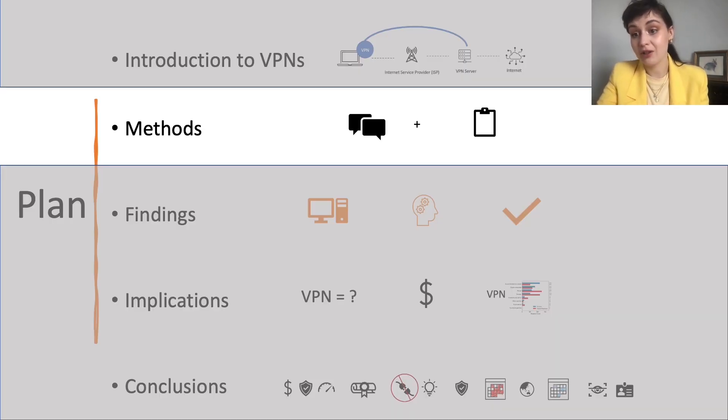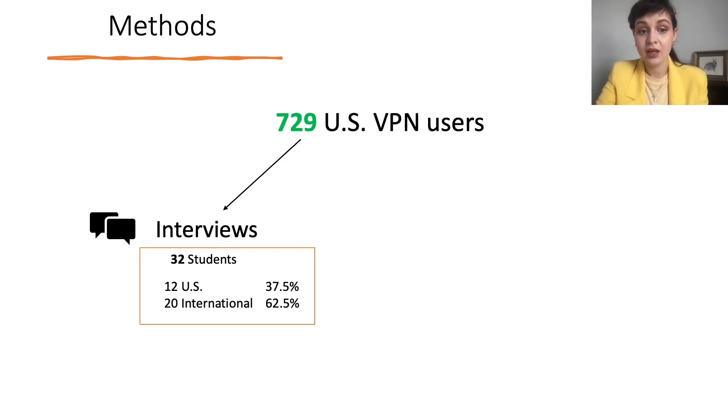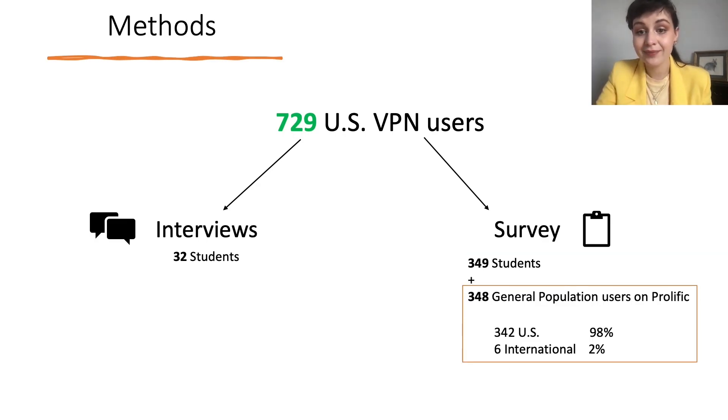We conducted a two-part study of 729 US users in total. In one part of the study, we interviewed 32 student VPN users from one university in the US — twelve were from the US and 20 were international students. We also conducted a survey of 349 students from the same university and a survey of 348 VPN users from a general population on Prolific. Most students were from the US and some were from other countries, and almost all of the general population respondents were Americans.